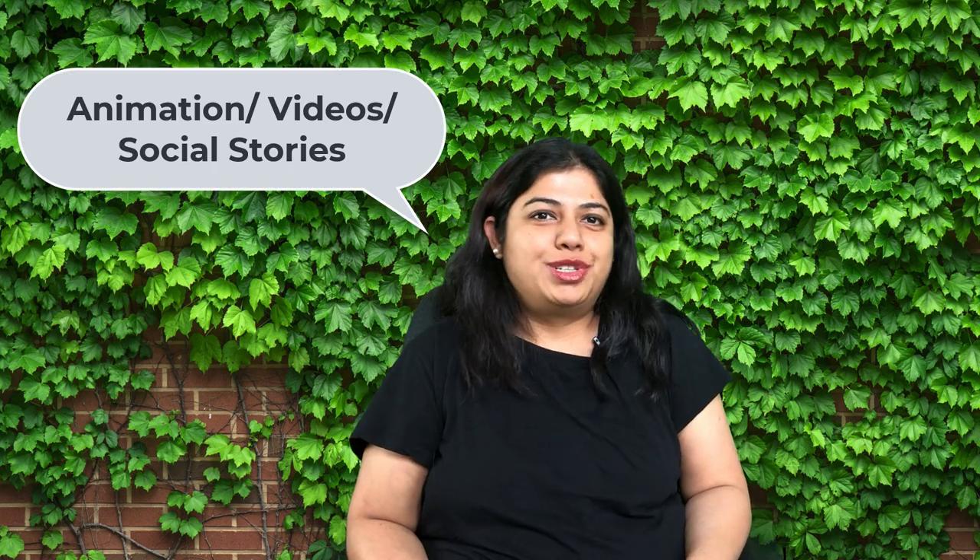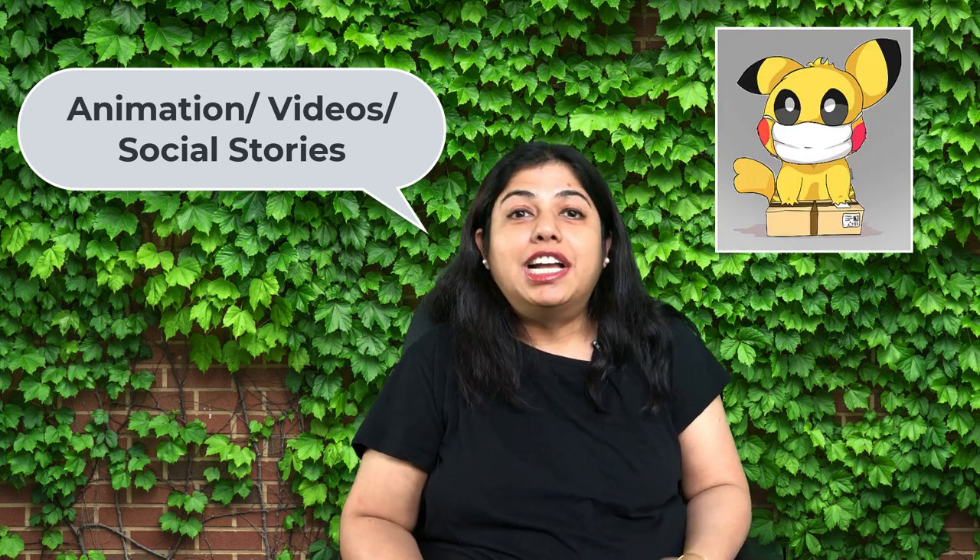The third idea is animation and social stories. All the big cartoon characters — Sesame Street and others — have come up with videos where their favorite characters advocate the use of a mask, how to put it on, and why it is important. Try playing that once a day on YouTube, a laptop, or your mobile and showing it to them. Whichever character they like a lot, it will be easy to find. There are lots of videos, and if you go to my website, I've put in a social story there which you might find useful in talking through with your child.